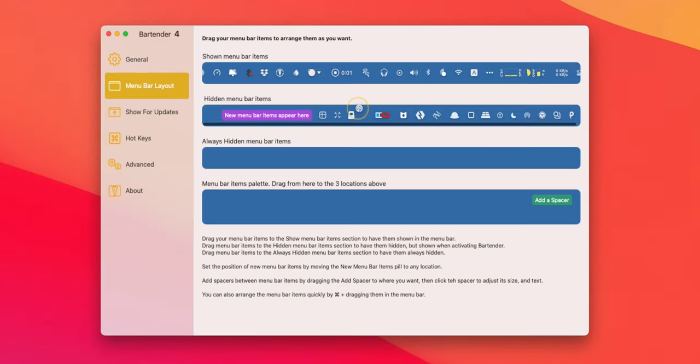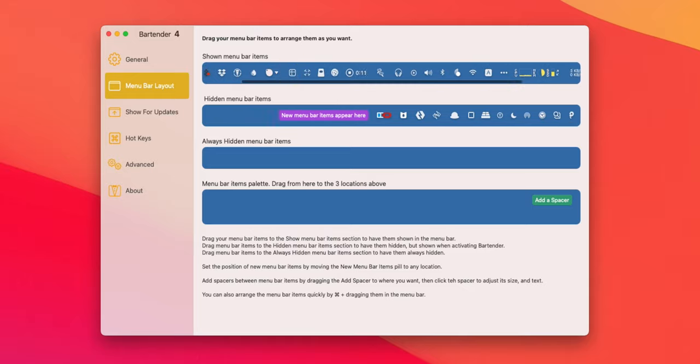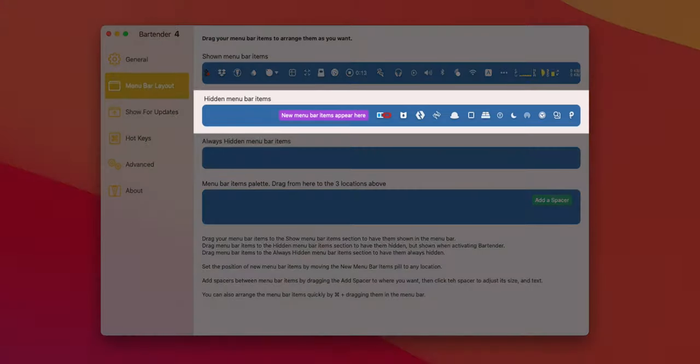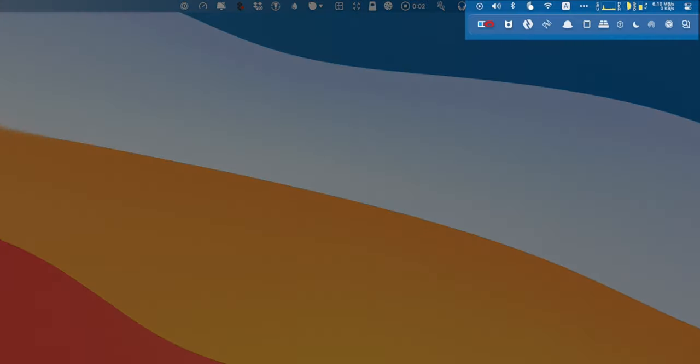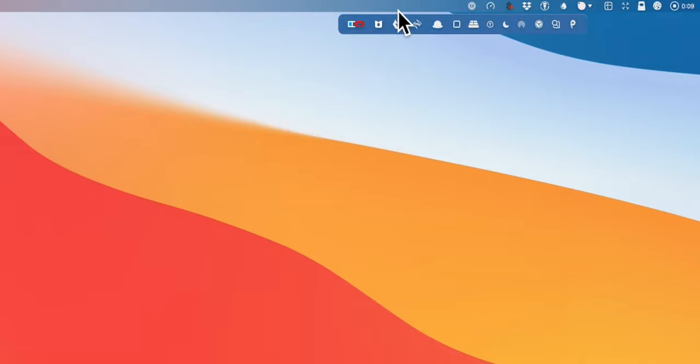Bartender is a great app that you can use to hide your less frequently used apps from the front of your menu bar. This is especially helpful if your MacBook is your main device and you're not using an external monitor. Just open the preferences and drag your most used apps over to the shown menu bar items, and keep the least used ones in the hidden menu bar. You can click the three dots to show the hidden menu, or activate it by hovering the mouse over.